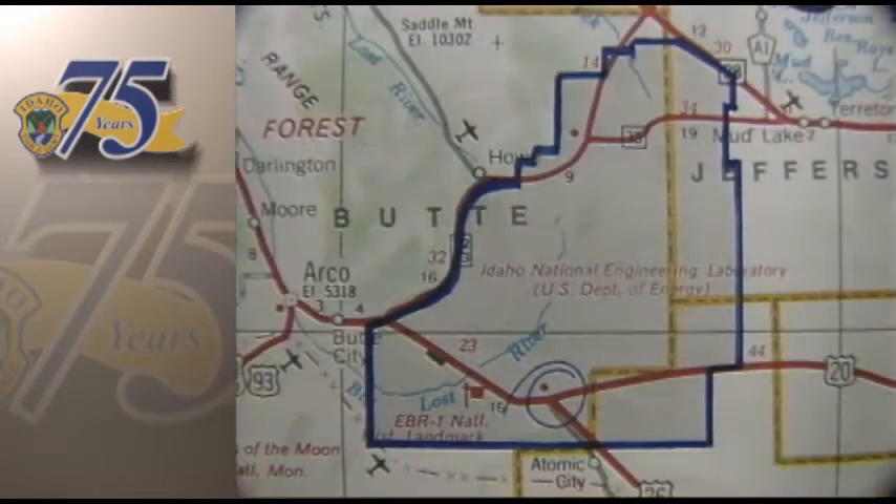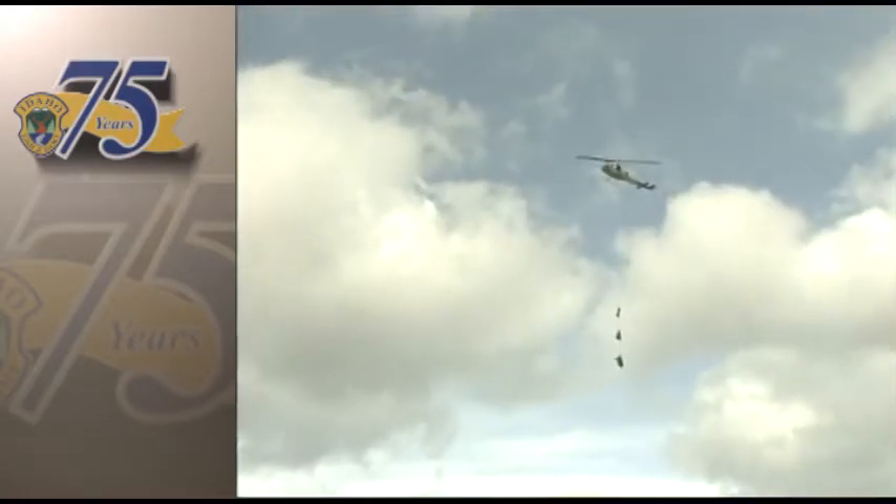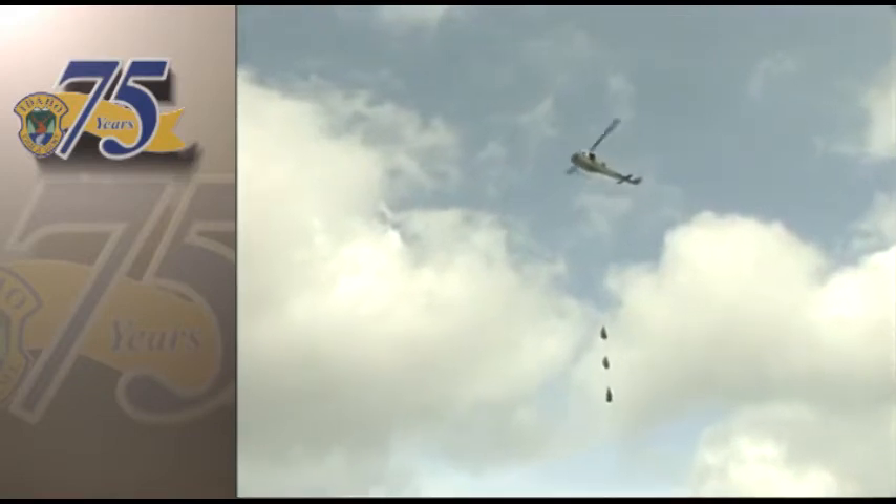Established in 1949 by the Atomic Energy Commission, the site is 900 square miles of strictly restricted property set aside as a reactor testing station. This means the area is closed to most human activity.